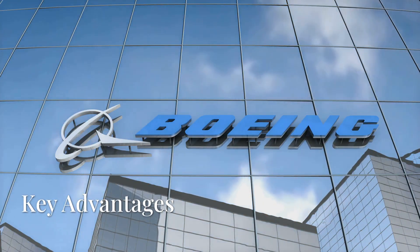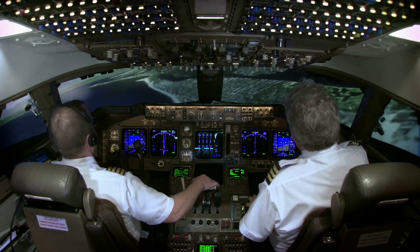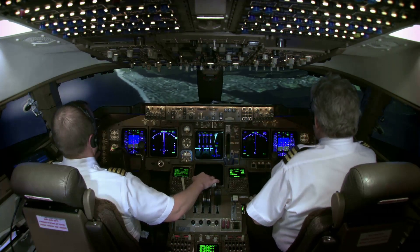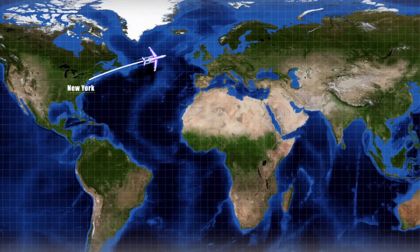Here are some key advantages of the 777X. First, improved fuel efficiency — the 777X is designed to be more fuel-efficient than its predecessors, which will help airlines reduce operating costs. It also has a longer range than the current 777 models, making it ideal for long-haul flights.